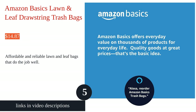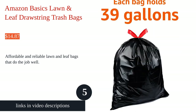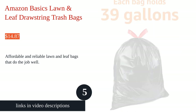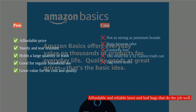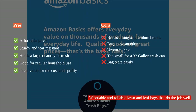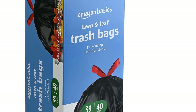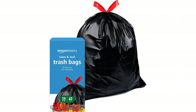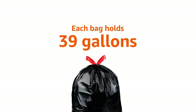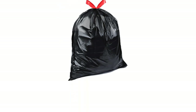The Amazon Basics Lawn and Leaf drawstring trash bags are a great value for the price. These bags are sturdy and hold up well even with heavy yard trash like grass clippings, and have a good size to hold a large quantity of trash. Customers have compared them to more expensive brands and found they work just as well. The bags are unscented, which is a plus for those who prefer fragrance-free options.